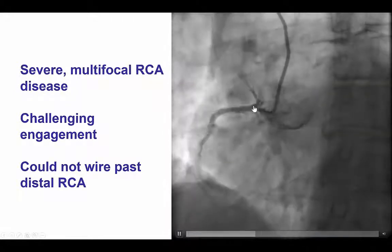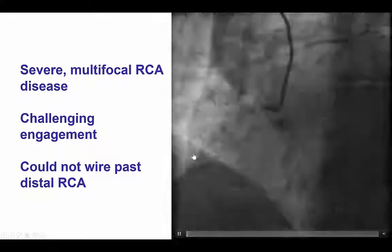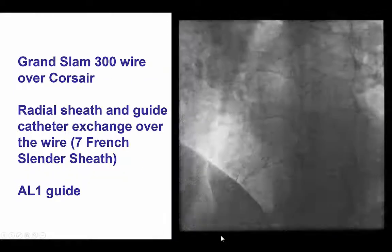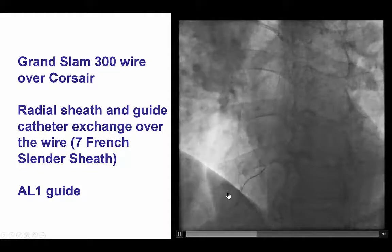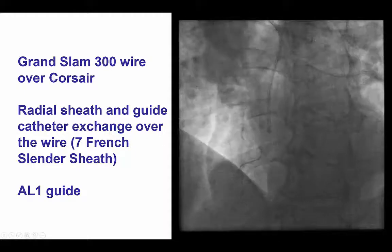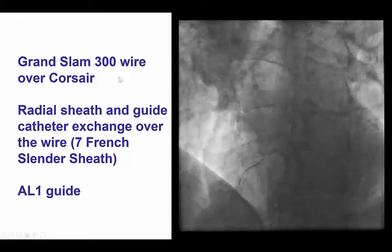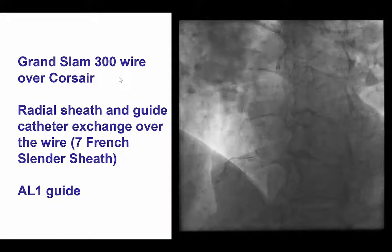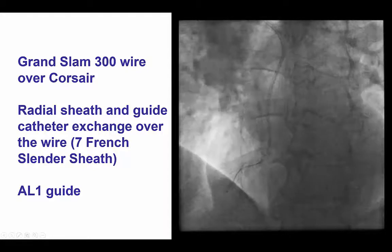We were able to engage the vessel with an AL1 6 French guide catheter, but could not advance a wire past the distal RCA through this area of disease. We were finally able to advance the guide wire to the distal RCA using a Corsair microcatheter, and then we changed it for a Grand Slam 300 guide wire. The Grand Slam, like the Ironman, is an extra-supportive guide wire that can be used to engage guides and in some cases even sheaths.